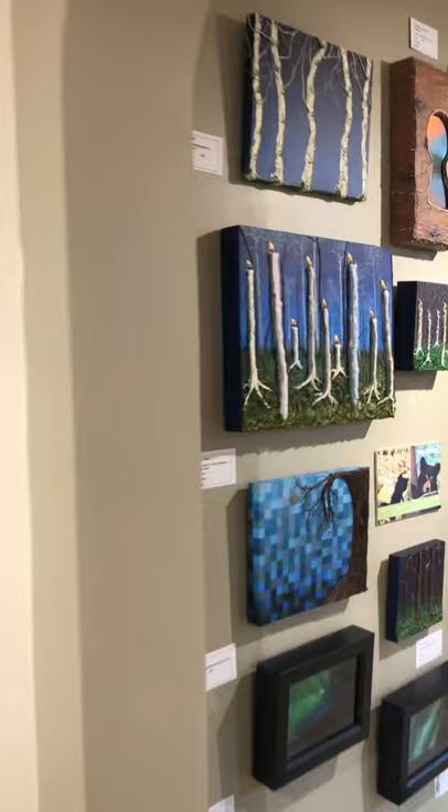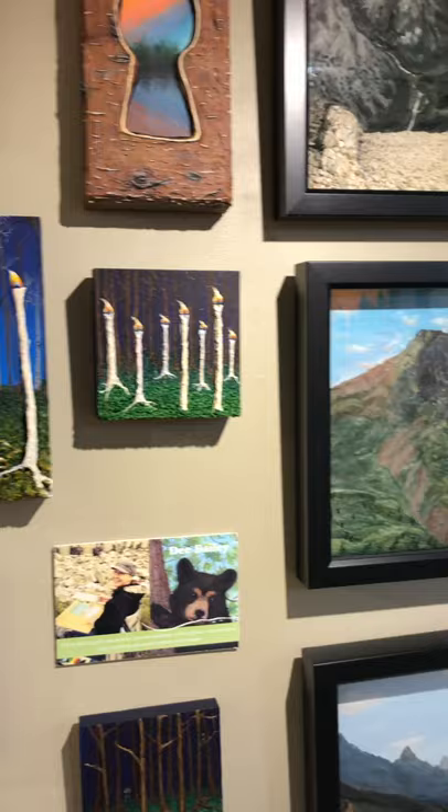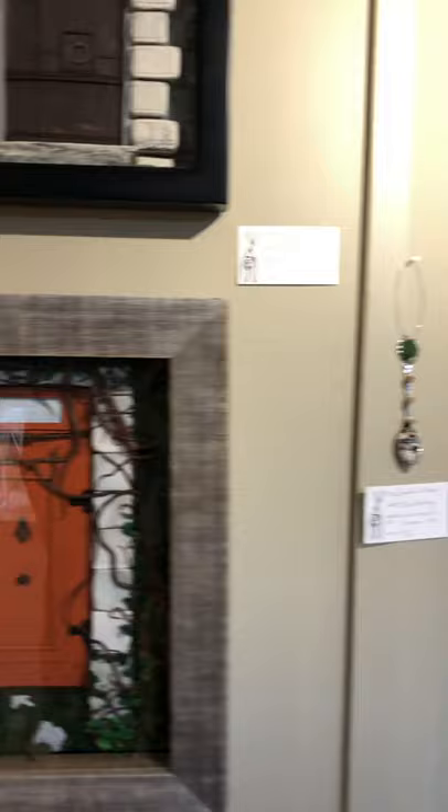And then we come to Dee Bailey's work in modeling paste and acrylic and oil-based clay — modeling clay. She's been experimenting with different materials lately.